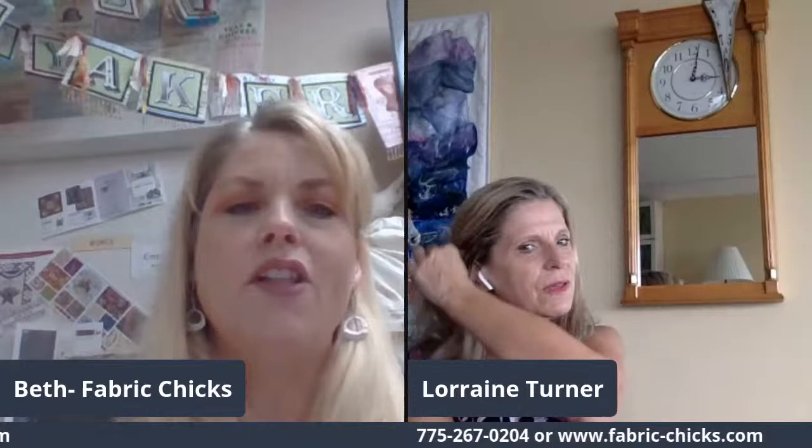Diane said her Facebook beeped at her so she knew to log in. Lynn, I hope you're not driving and watching us at the same time — that could be disastrous. Hey Mary, hey Cindy.